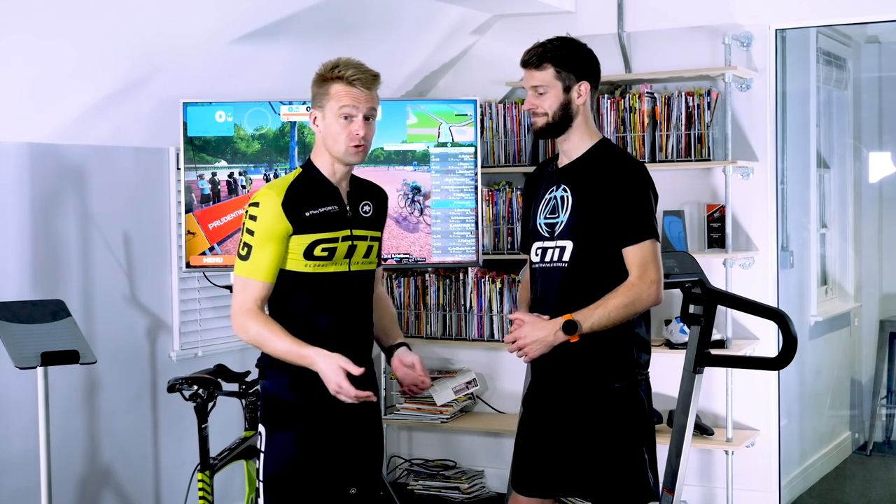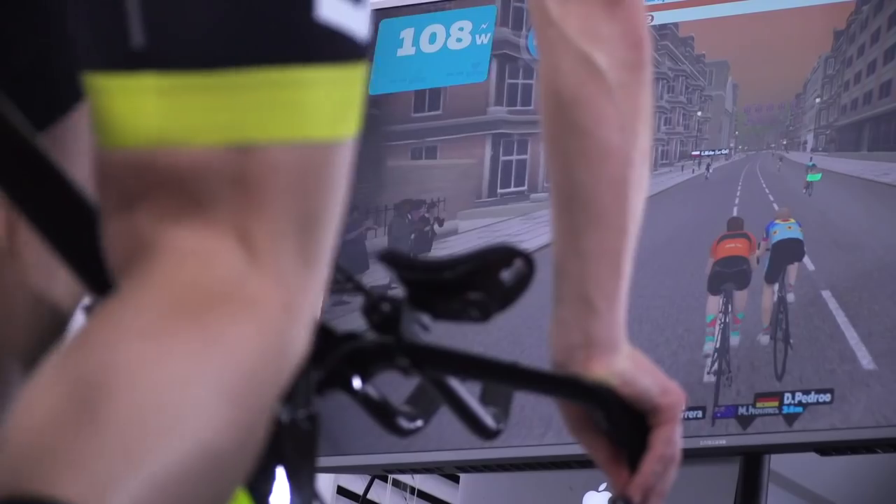Hopefully both of us have been integrating Zwift into our bike and run training in varying degrees, depending on our training schedules. So off the back of that, we've teamed up with Zwift, who've kindly sent us a load of great kit, so that we can share with you why we think it's such a great training tool for you too.